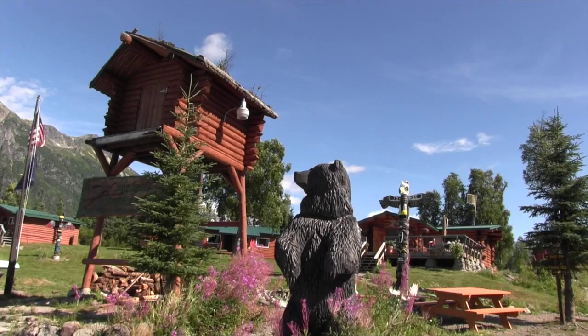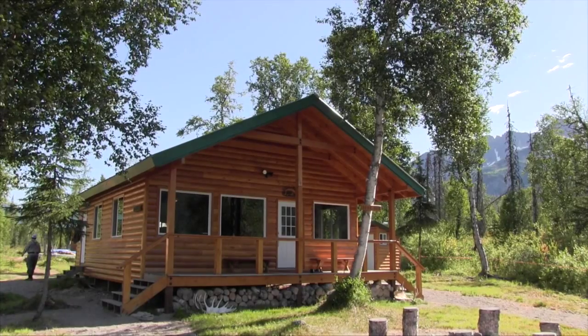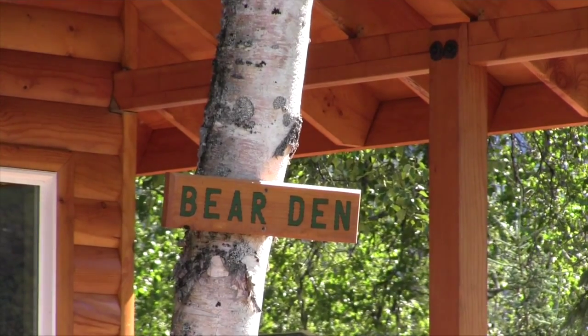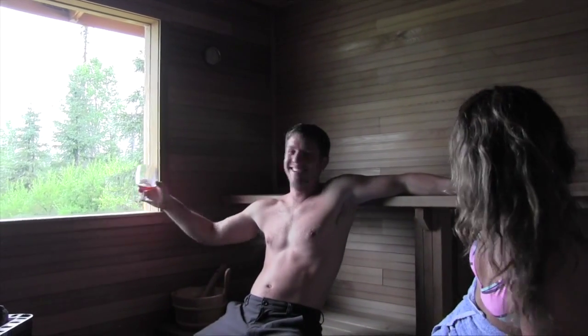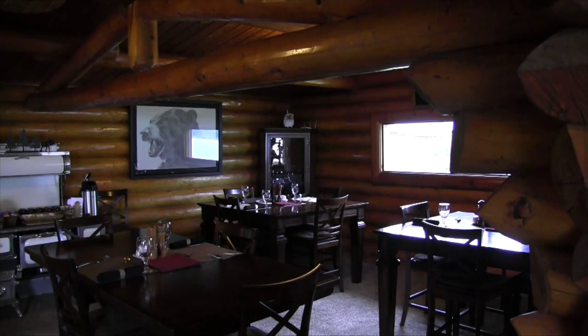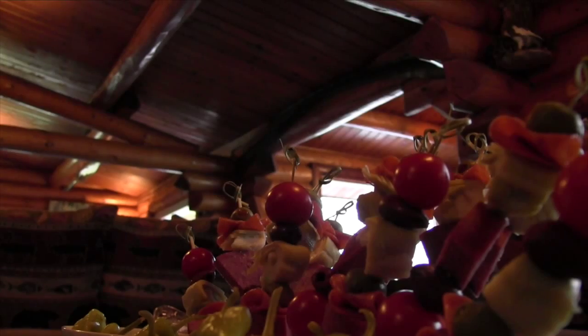The Redoubt Mountain Lodge has undergone a lot of remodeling since the last time we visited. They added a bear lodge for bear viewing guests, put in a sauna, changed some of the seating in the lodge, and added this beautiful fireplace for chilly mornings. If you're going to rough it, this is my kind of roughing it.